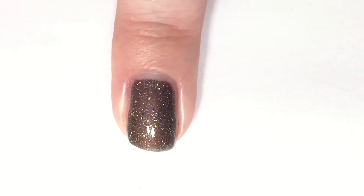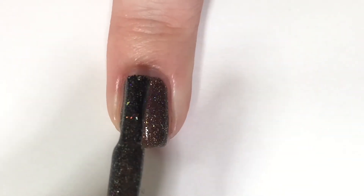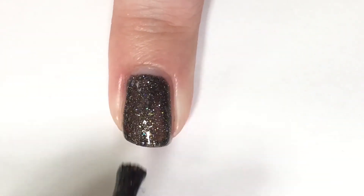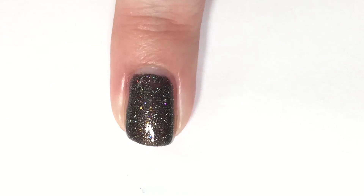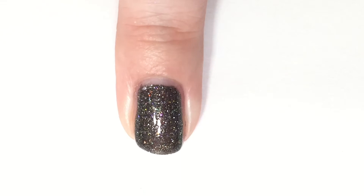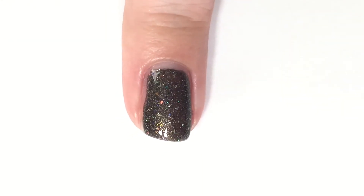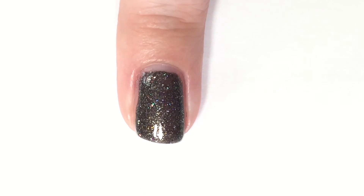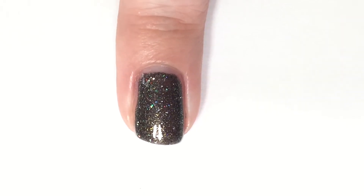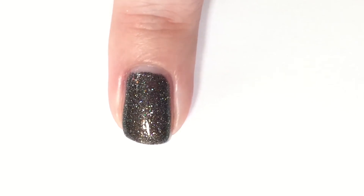Now it is time for that second coat of Luna. And there you go — full coverage in our second coat for sure. This is just stunning. I can't wait to do a galaxy nail on this. I'm not even hugely into galaxy nail art, but I feel like it just has to happen with this polish.